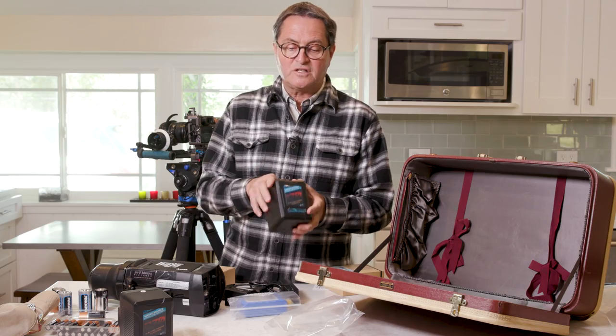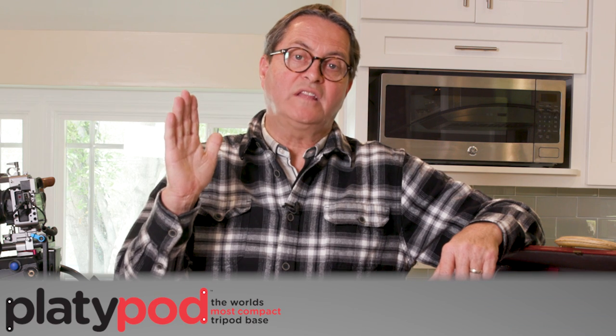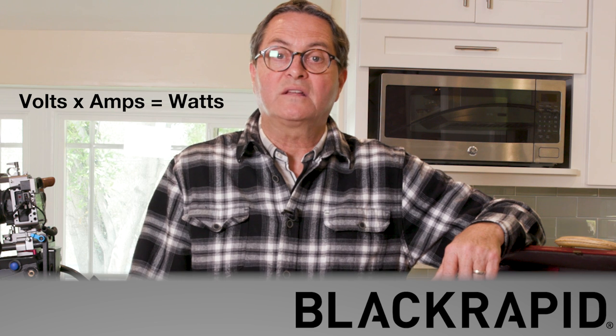They have great construction, so they can actually be dropped and won't disintegrate on you — which is a good thing on set because that seems to happen all the time. And if on the back of your battery it doesn't list the watts, it'll have the volts and the amps. Volts times amps equals watts — that's an easy way to figure out the wattage of your battery.